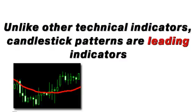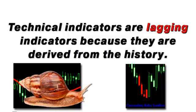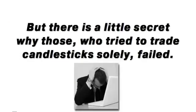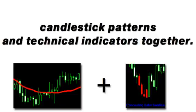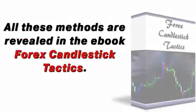Unlike other technical indicators, candlestick patterns are leading indicators as they show you what the market is doing right now. Technical indicators are lagging indicators because they are derived from history. Successful traders have an edge because they use only leading indicators to enter the market. But there is a little secret why those who tried to trade candlesticks solely failed. What you need is a definite strategy based on both candlestick patterns and technical indicators together.